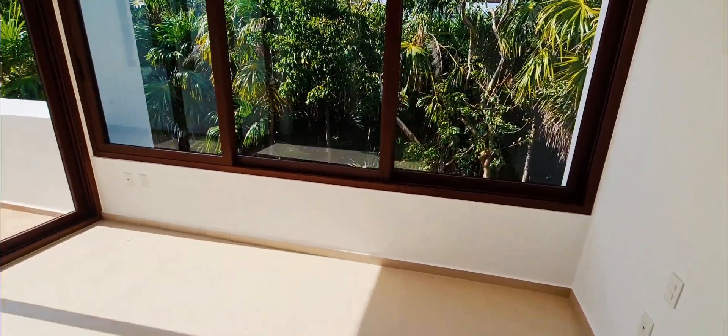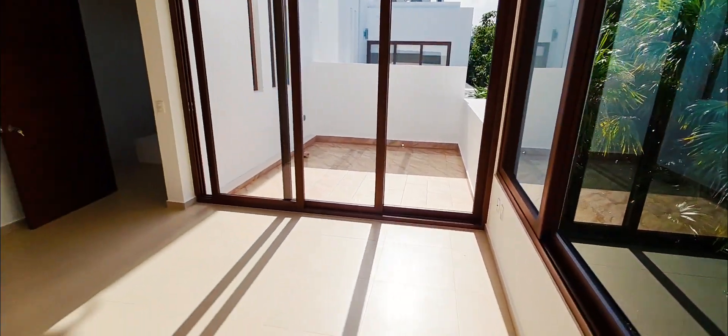This would be the master bedroom with its own terrace.